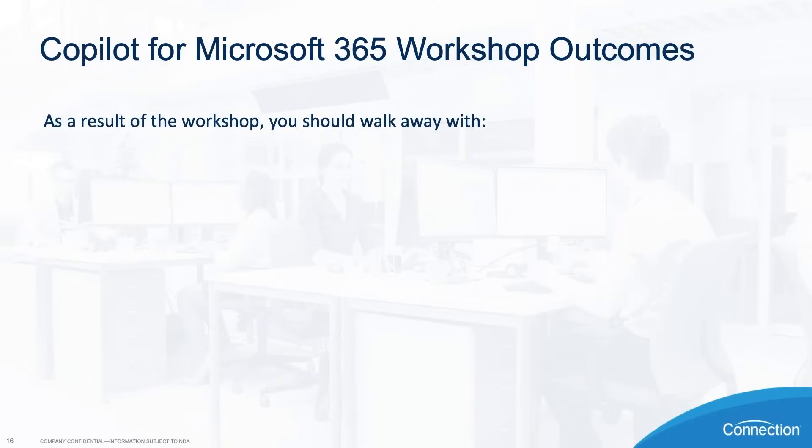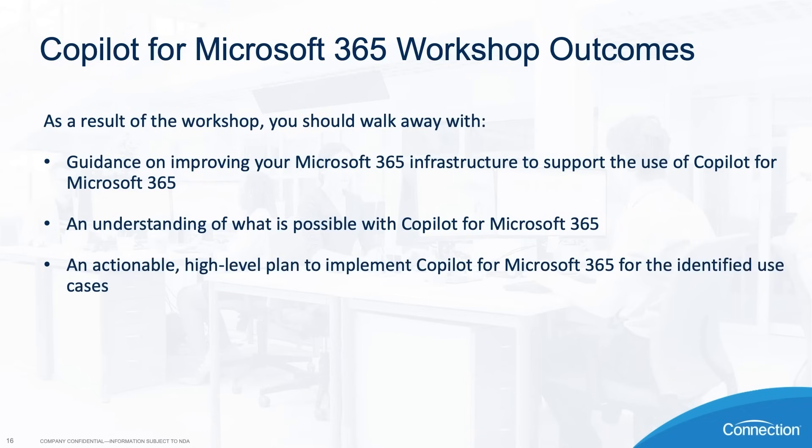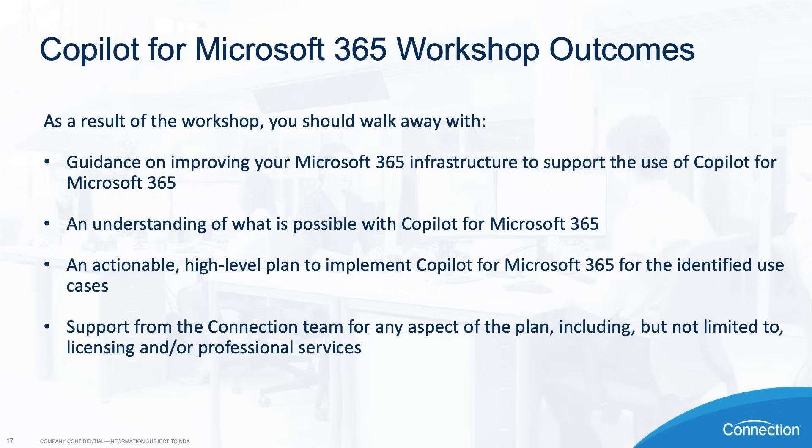As a result of the workshop, you should walk away with guidance on improving your Microsoft 365 infrastructure to support Copilot, an understanding of what is possible with Copilot for Microsoft 365, an actionable high-level plan to implement Copilot for the identified use cases, and support from the Connection team for any aspects of your plan, including but not limited to licensing and professional services.